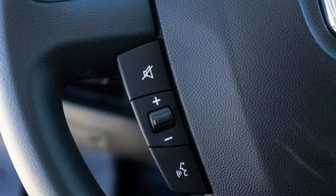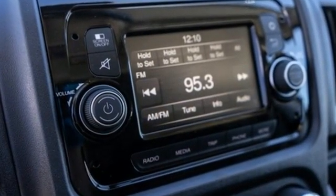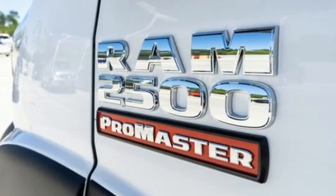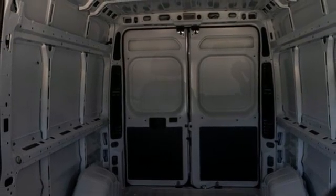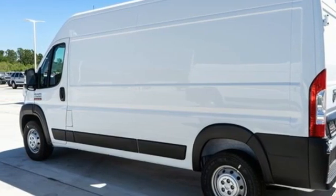V6 engine, gas pressurized shocks, driver selectable mode, streaming audio, wireless phone connectivity, manual telescoping steering column, HD suspension, rear parking sensors, and automatic transmission. You need to drive it to believe it. See it for yourself today.